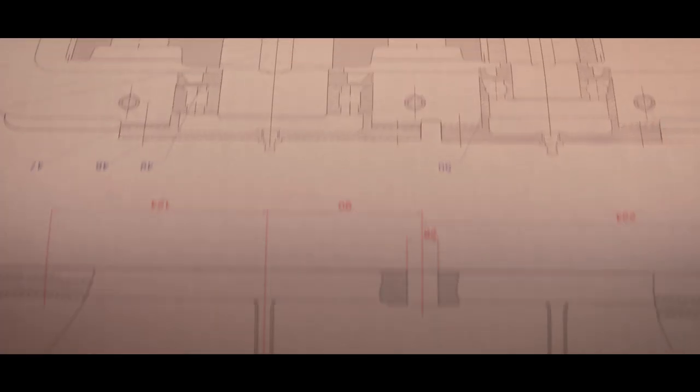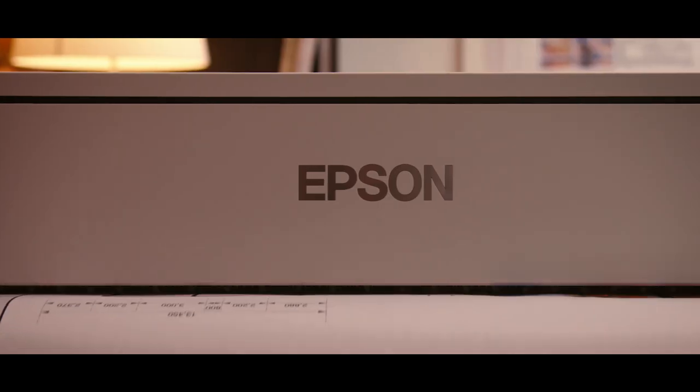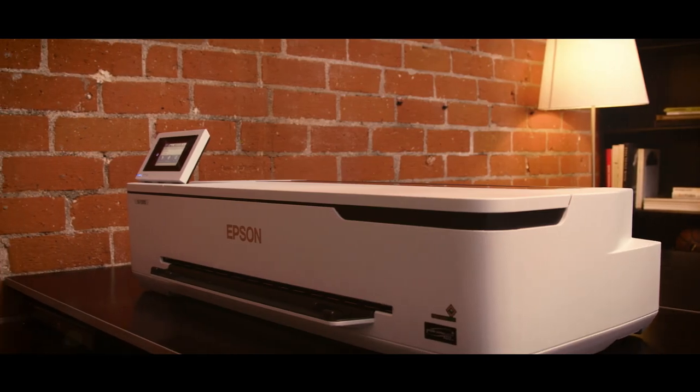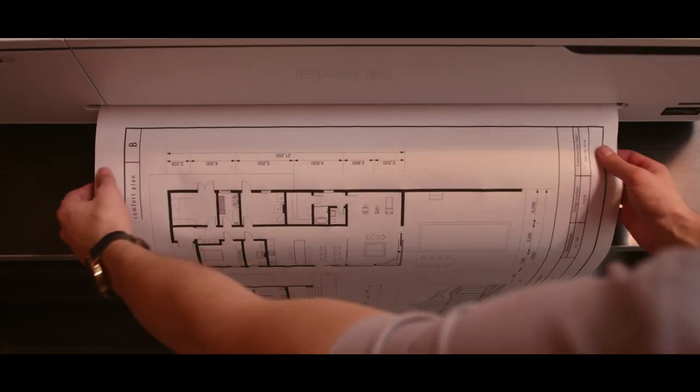Designed to produce precise T-size prints in just 34 seconds. Designed to perform as beautifully as it looks. The new SureColor T3170 — it's brilliant by design.